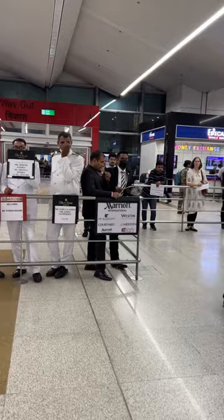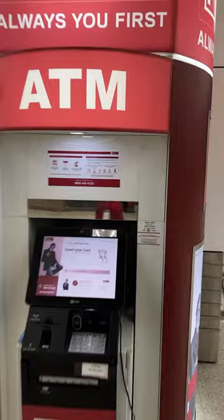You can hit up the ATM if you wish. There are two of them if one happens to not work. And then there's the Airtel SIM card counter if you want a SIM card in India.